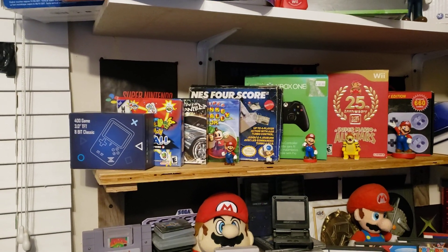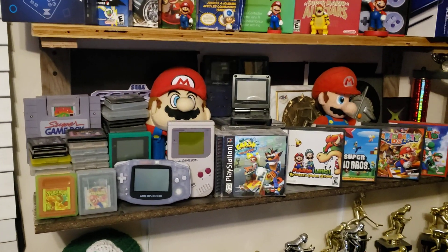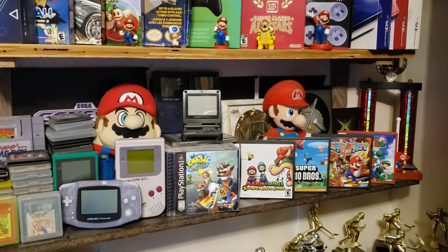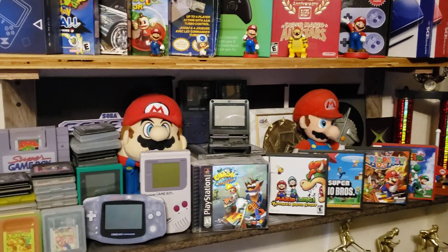There are some Game Boy Advance games in the box, DS games, PlayStation games, a Game Boy Advance SP, and Game Boy Colors.